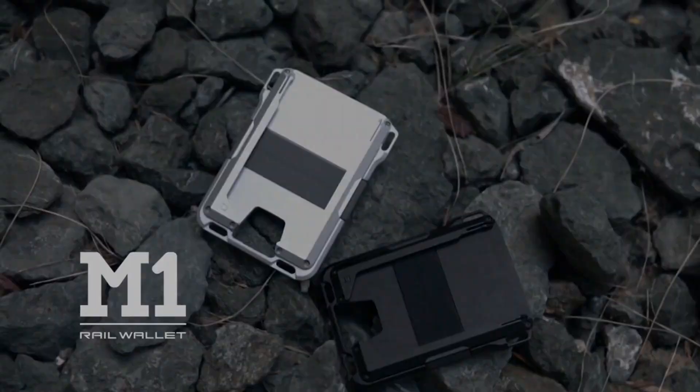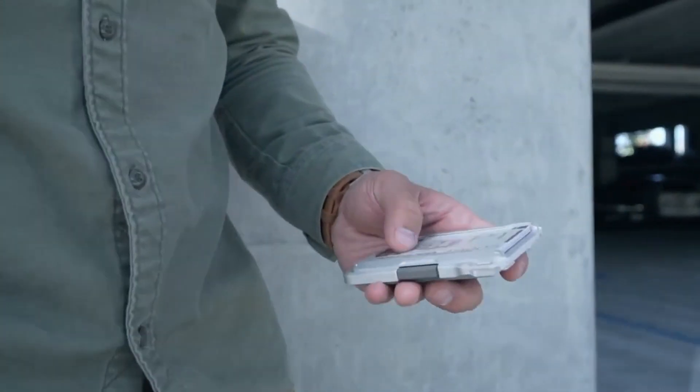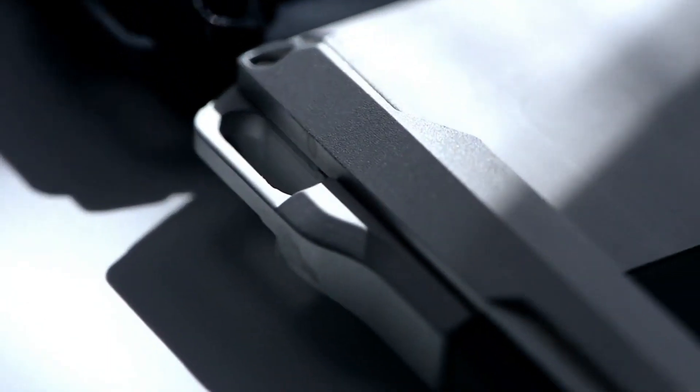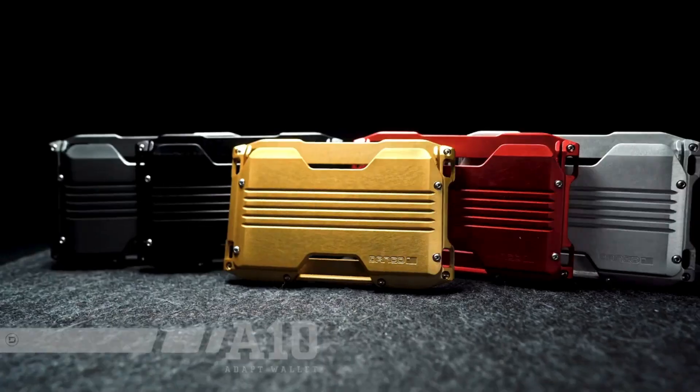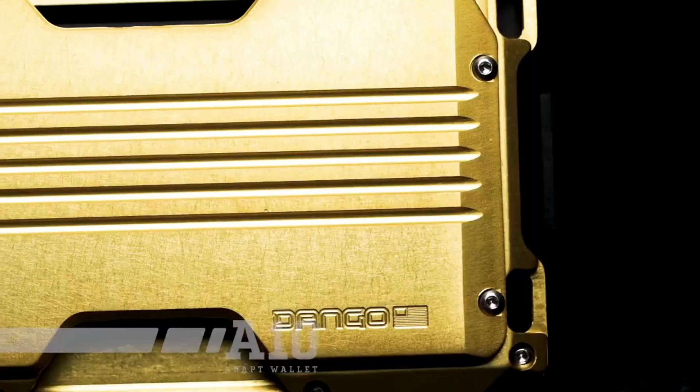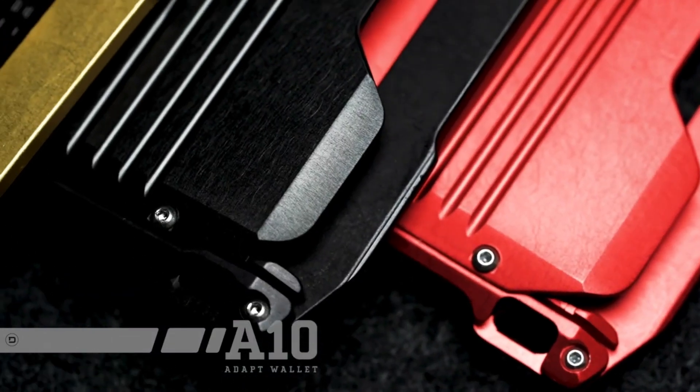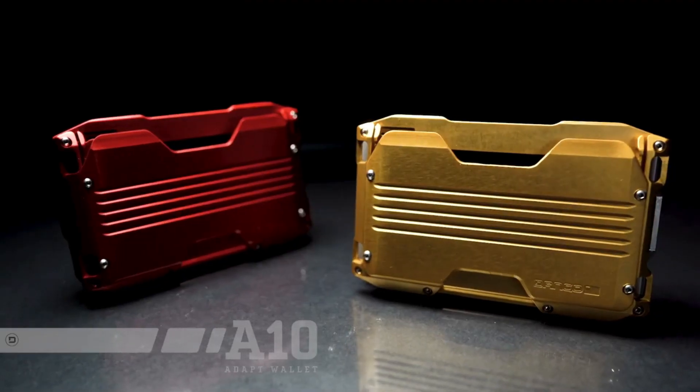Although this cardholder may seem plain, it is incredibly popular. Made from aerospace-grade aluminum and equipped with RFID blocking technology, thieves won't be able to steal your credit card information. This wallet can hold up to five cards, one of which is exposed, making it an ideal spot for a badge or ID. It is available in a variety of attractive colors.